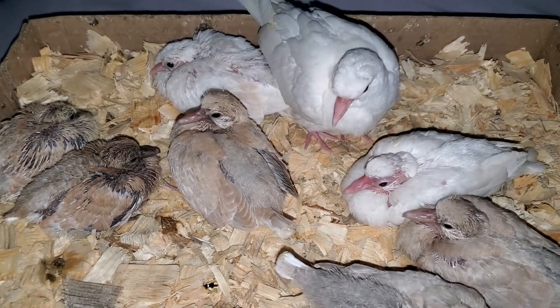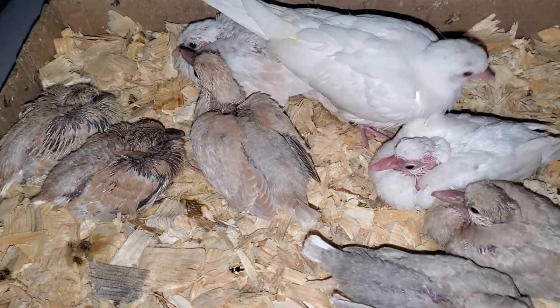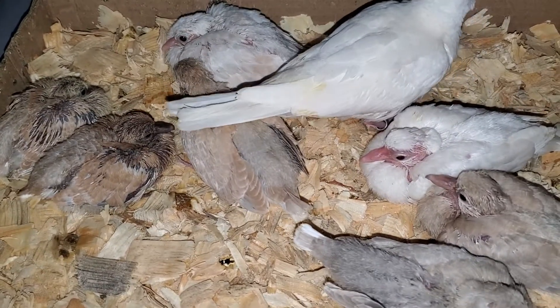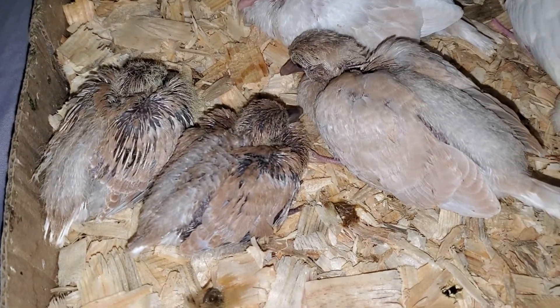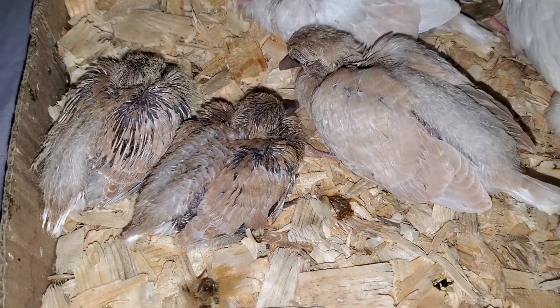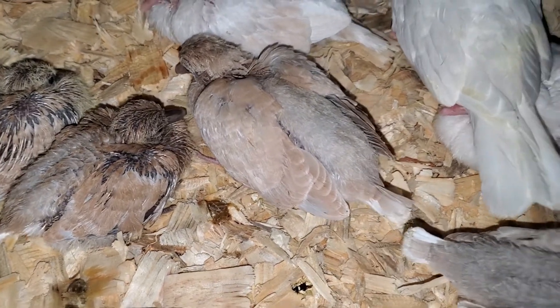I want to show you guys yet another updated video of the babies I have available for sale. Over here on the left, these are two tangerine babies — I do not know their gender yet, but a gender test is coming soon. This one looks like it's either an orange ring neck or a peach.